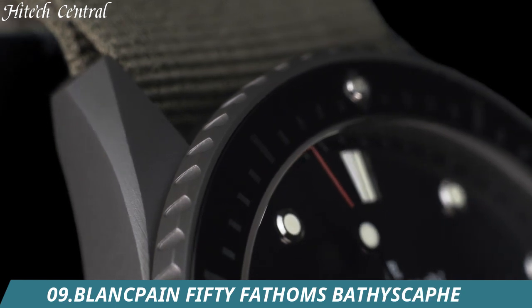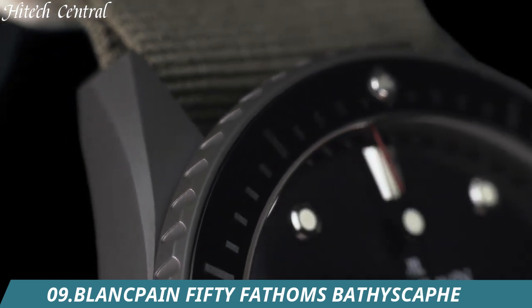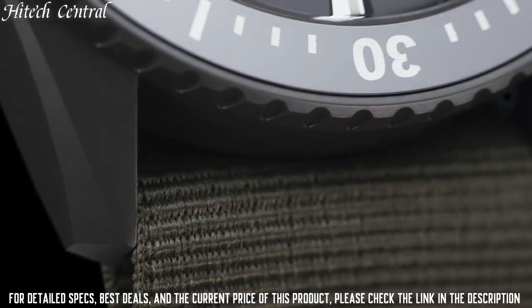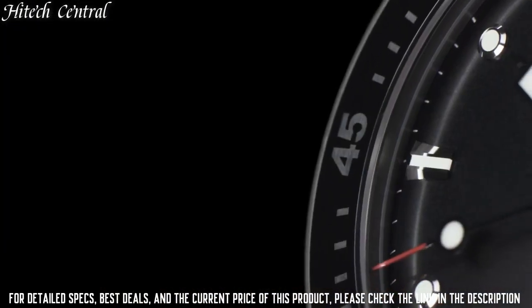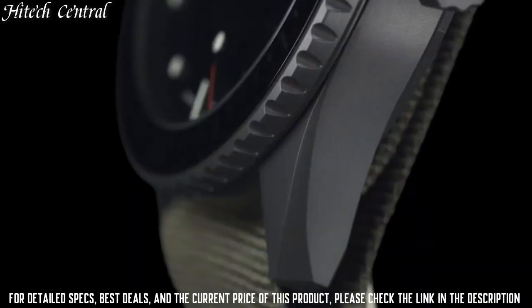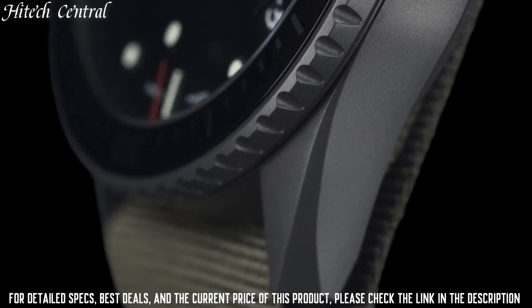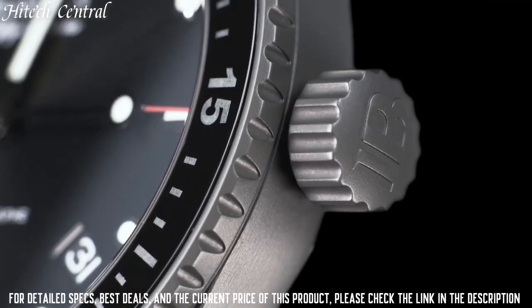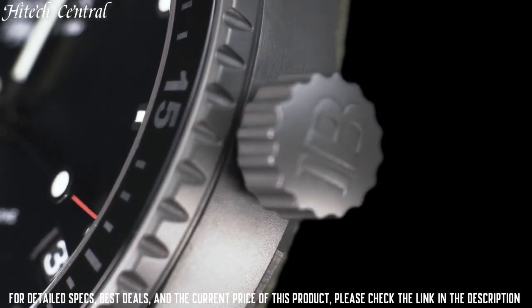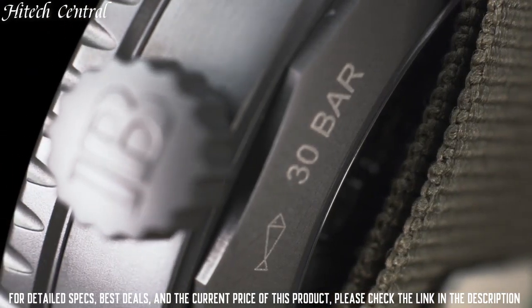Number 9: Blancpain 50 Fathoms Bathyscape. Black dial with luminous hands and dot hour markers, minute markers around the outer rim. Dial type: analog, luminescent hands and markers. Date display between the 4 and 5 o'clock positions. Scratch-resistant sapphire crystal, screw-down crown.